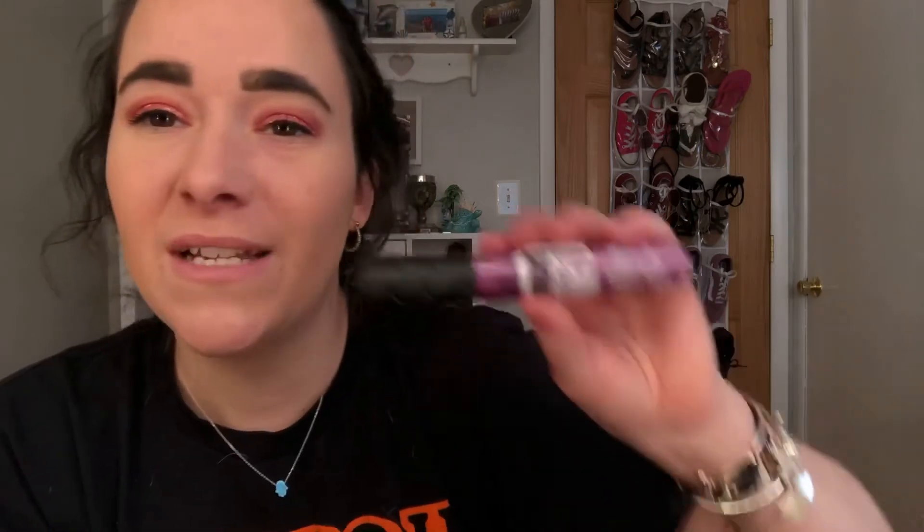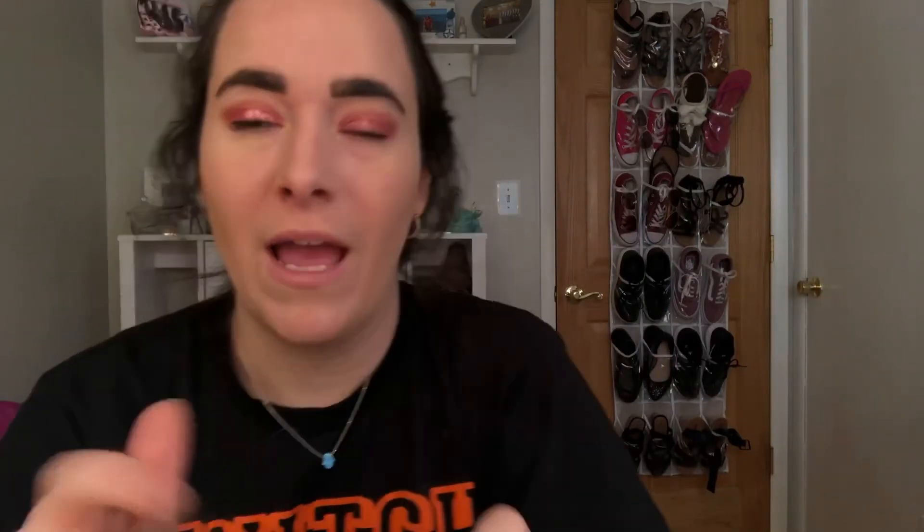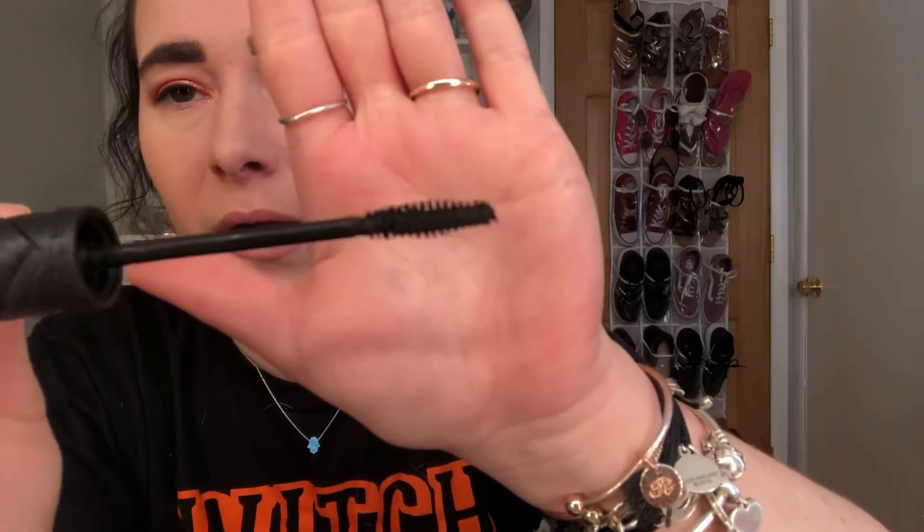Lashes - you guys know the deal, I have them on my eyes today. It is the Essence Volume Starless 18 Hour Lash Extension Mascara, and it has lengthening fibers in it as well. This is what the brush looks like if you guys have never seen it before. It's not anything too crazy, and it is super black. Stays on forever - I love this mascara.